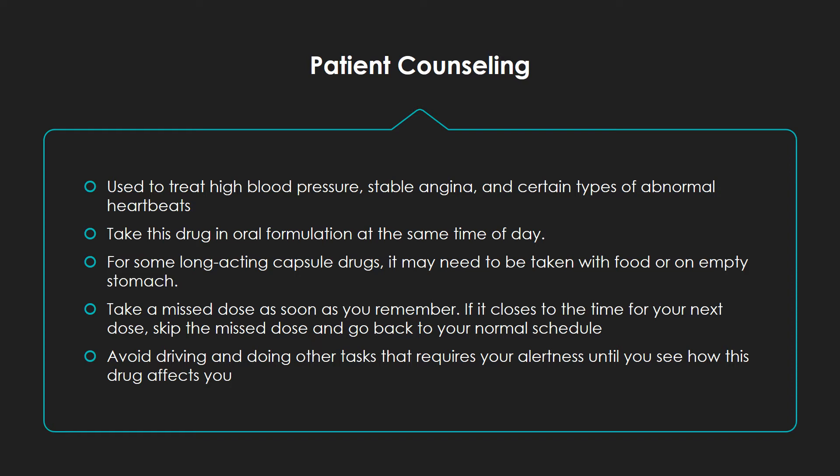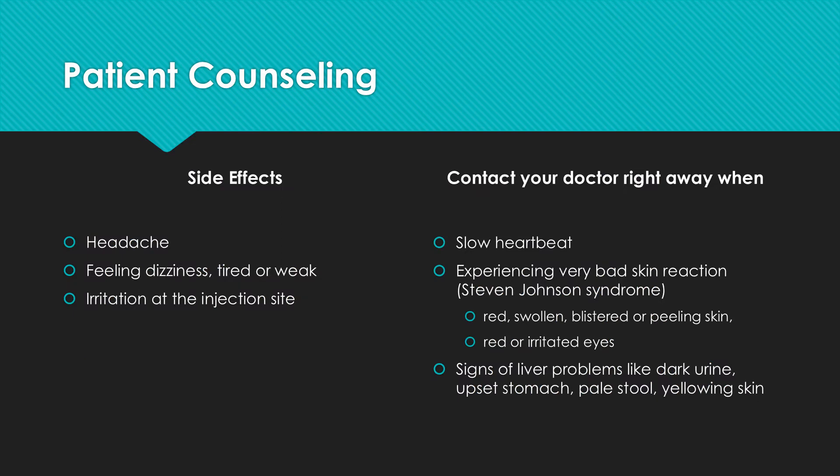Avoid driving and doing other tasks that require alertness until you see how this drug affects you. Some of the common side effects that patients may experience while on Diltiazem are headaches, feeling dizziness or fatigue, and irritation at the injection site if given intravenously.